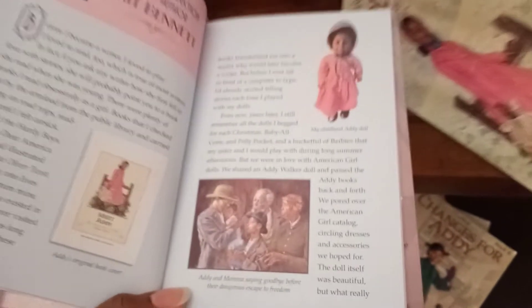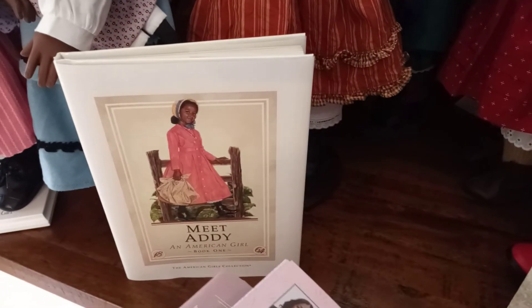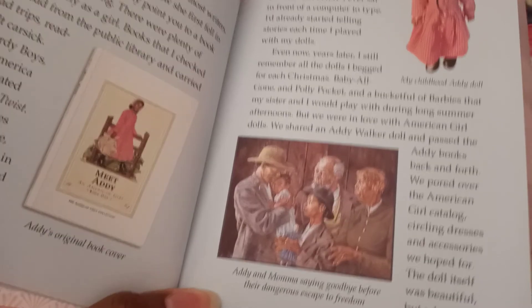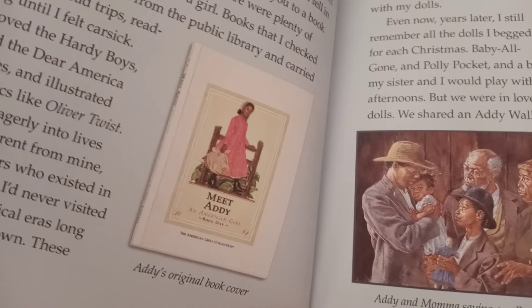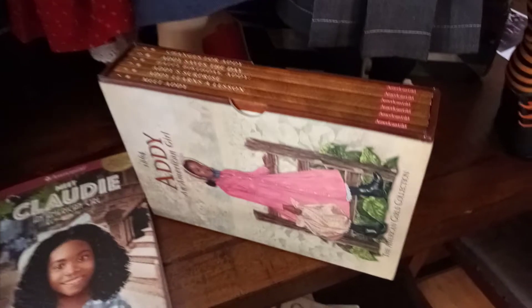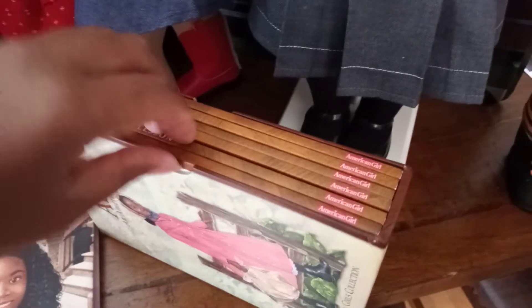I really like this excerpt because it talks about the original Meet Addie hardcover book and how the author wanted to focus on the differences between the first illustrator and the second illustrator. This is kind of like the later illustrations of Addie, which are very different from the first edition illustrations of how Addie was perceived and viewed.